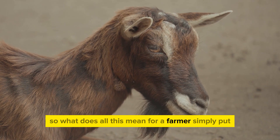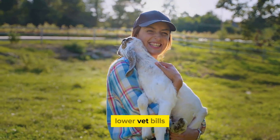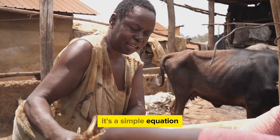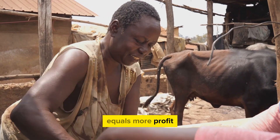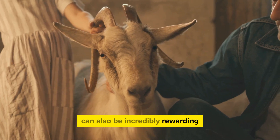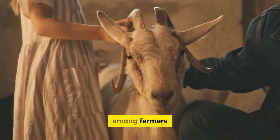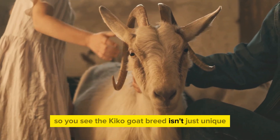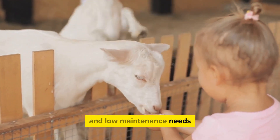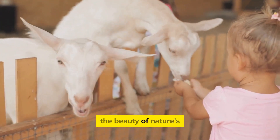So what does all this mean for a farmer? Simply put, Kiko goats can lead to increased profitability. Lower vet bills, less maintenance, and high productivity all contribute to a healthier bottom line — less input and more output equals more profit. But it's not all about the money. Raising Kiko goats can also be incredibly rewarding. Their friendly nature and unique characteristics make them a joy to work with. The Kiko goat breed isn't just unique — it's a valuable addition to any farm, a smart investment and a testament to the beauty of nature's adaptability.